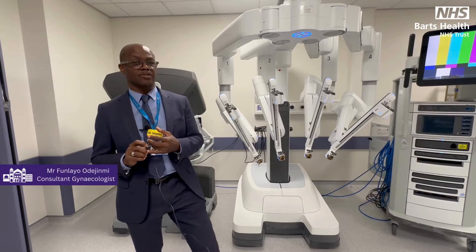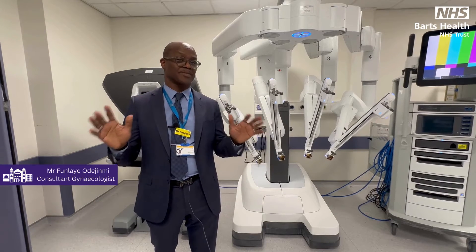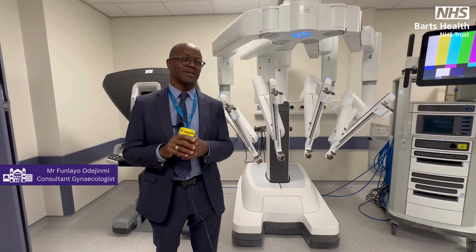My name is from Laio de Jimmy. I'm a consultant gynaecologist here at Whips Cross, and I'm so excited about the arrival of our new DaVinci robot.